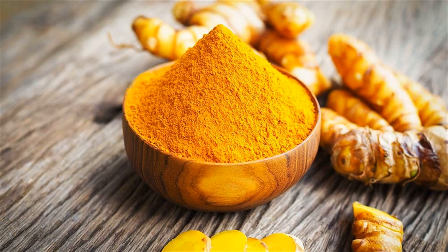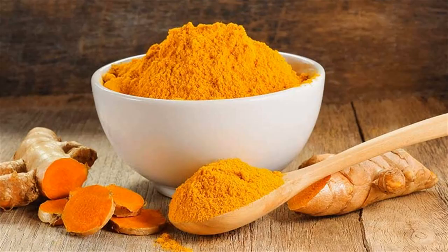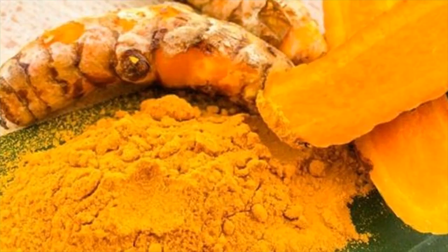Scientists from the Tel Aviv Souraski Medical Center, Israel, conducted an experiment on rats with induced liver cirrhosis. They were supplemented with turmeric for 12 weeks, and by the end of the 12th week, scientists found that turmeric's anti-inflammatory property inhibited the development of liver cirrhosis in the rats.